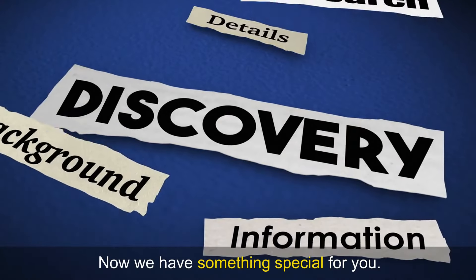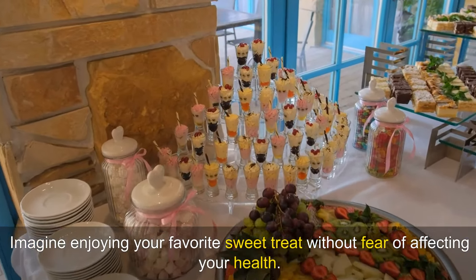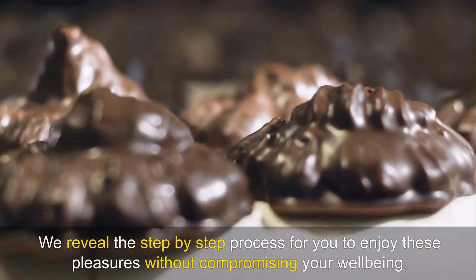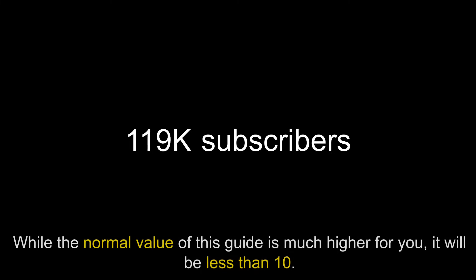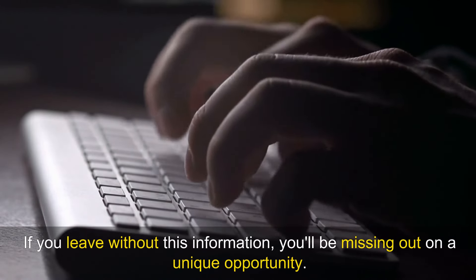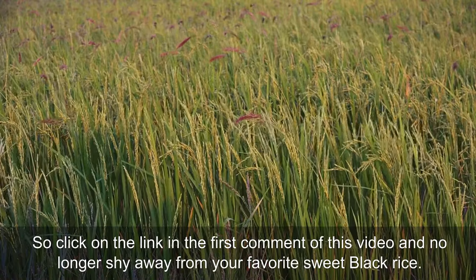Now we have something special for you. Imagine enjoying your favourite sweet treat without fear of affecting your health. With the guide 'Living Free Without Cutting Out Sweets', it's entirely possible. We reveal the step-by-step process for you to enjoy these pleasures without compromising your wellbeing. This opportunity is exclusive to our channel subscribers — the guide is available for less than ten dollars. Subscribe now to our channel and don't miss the chance to transform your life. Click on the link in the first comment of this video.